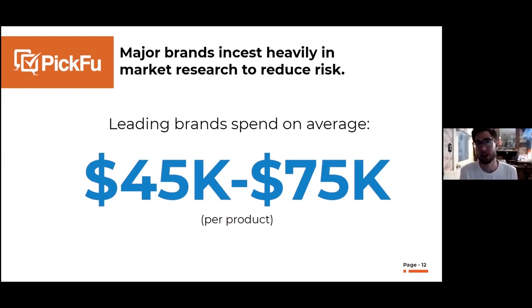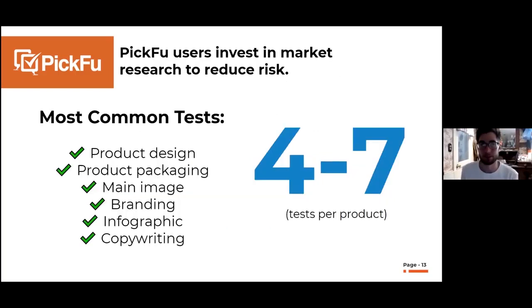Think about all the different cost drivers in your business: inspections, cost of goods, 3PL, fulfillment fees. You wouldn't skip Amazon fulfillment fees to ship yourself — you do things the right way. Yet many sellers invest in other parts of their business but go with the cheapest option when it comes to creative, and that's not what we see in successful sellers.